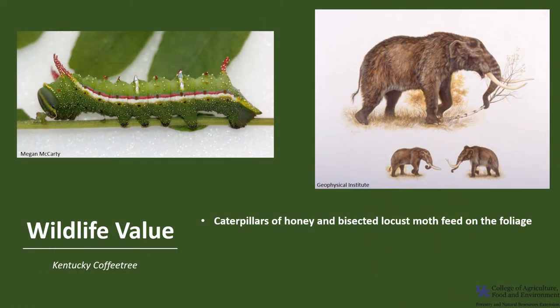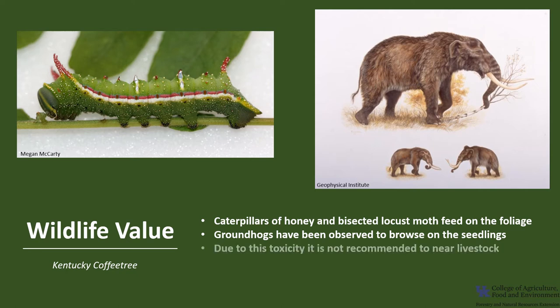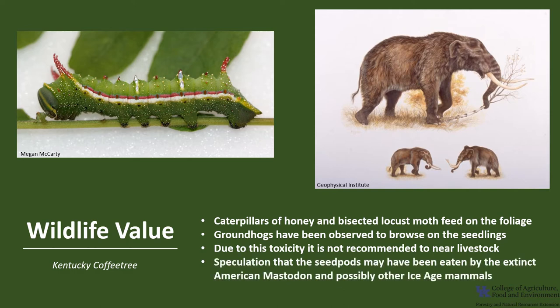Kentucky coffee tree would not be categorized as an important wildlife tree today. The caterpillars of honey locust moth and the bisected honey locust moth feed on the foliage, and groundhogs have been observed to occasionally browse the seedlings, but other mammals avoid the tree and the fruit, possibly due to the toxicity. Due to this toxicity, it is recommended to not have this tree where there is livestock. There is some speculation that the seed pods may have been eaten by the extinct American mastodon and possibly other ice age mammals.